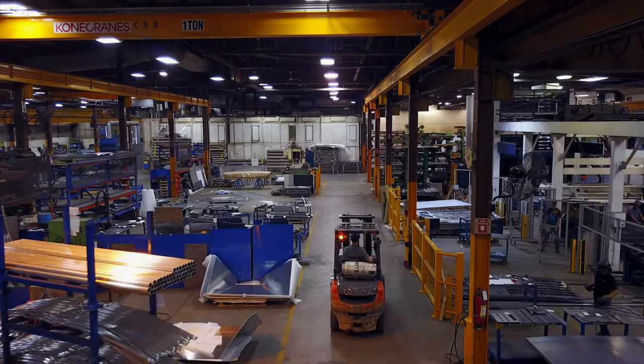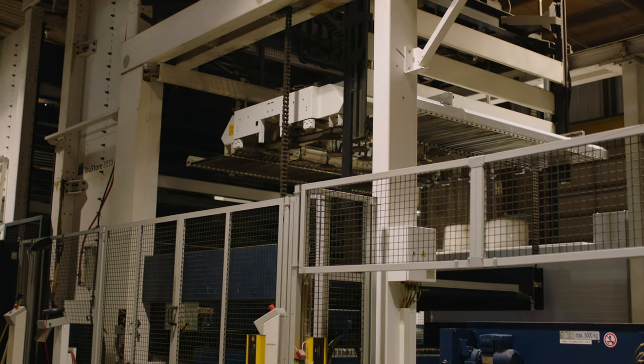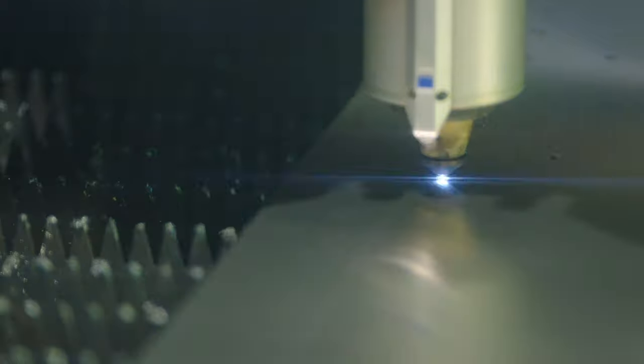We are one of the only companies in Manitoba to have that tower system with that automation. The automation system picks the sheets out of the tower, the tower shoots out the sheets, and the automation picks up the sheet and places it on the laser table. We have to adapt to a growing industry that requires technology.